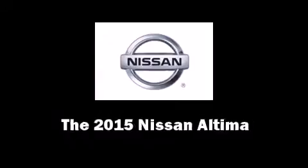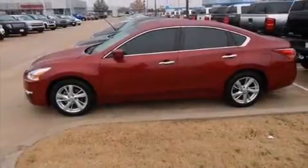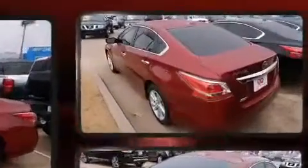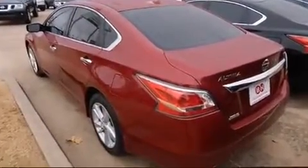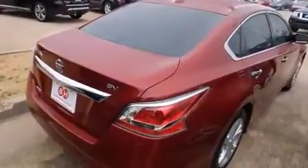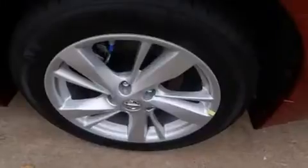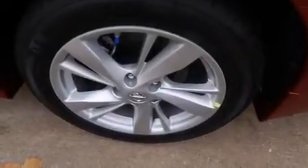Climb inside the 2015 Nissan Altima. This four-door, five-passenger sedan is waiting for you to take home. It features an automatic transmission, front-wheel drive, and a 2.5-liter four-cylinder engine. Nissan paid particular attention to efficiency and practicality.